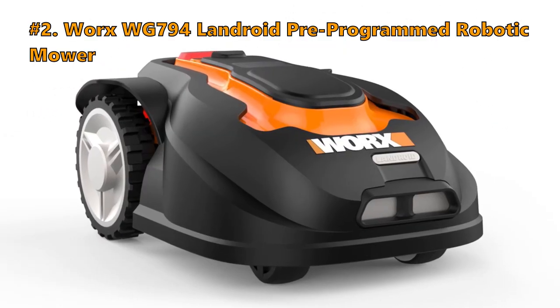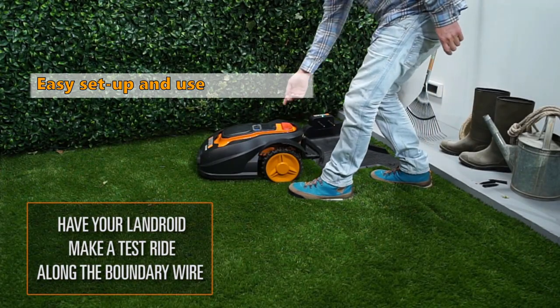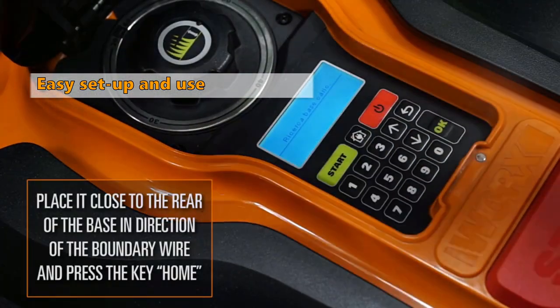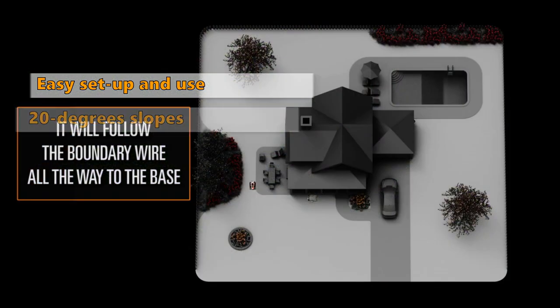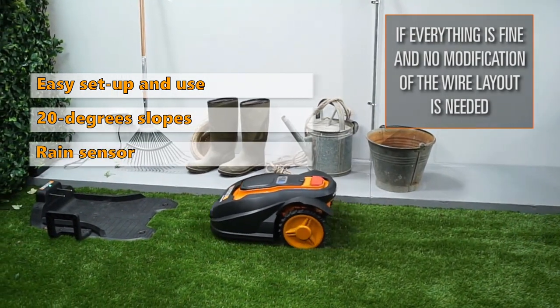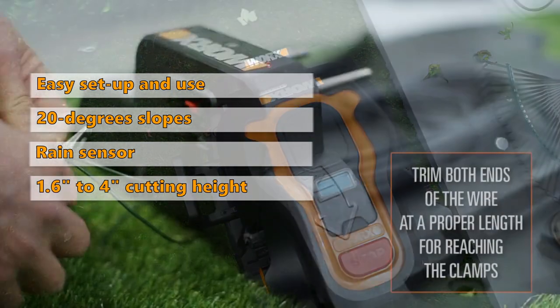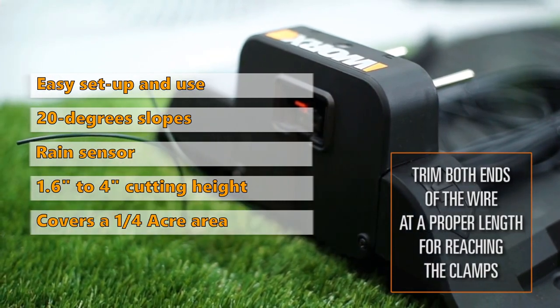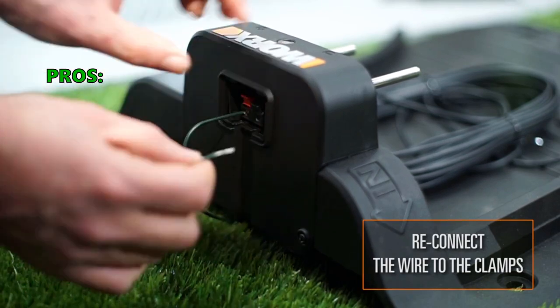Number 2: WORX WG-794 Landroid Pre-Programmed Robotic Mower. The Landroid comes fully programmed out of the box for easy setup and use. AI technology allows it to make intricate cuts and navigate narrow passages. It evenly mows inclines and declines up to 20 degrees, with a no-load speed of 2800 RPM. A shock sensor system lets it mow around obstacles, and it automatically returns to base in case of rain or for recharging. Cutting height is between 1.6 and 4 inches, and max cutting surface is one quarter acre.